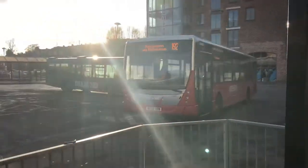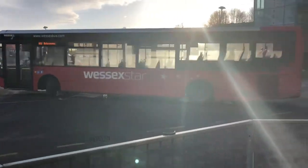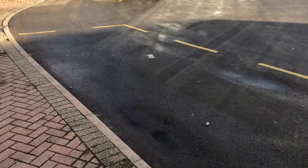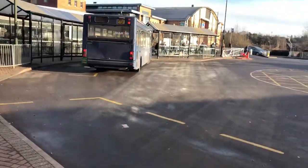Coming into Kidderminster bus station is the 192 from Halesowen, a Wessex Star Laxdurne. The bus that just went out is the 25 towards Stourbridge, and there's the 4A that goes around the Kidderminster council side.